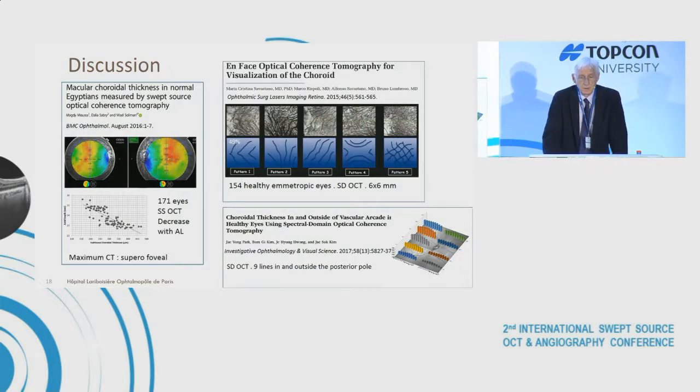In a large series by Mogdi Moussa in Egypt, it was shown that the maximum choroidal thickness was in a supero-foveal area. Finally, an interesting paper by Maria Cristina Savastano and Bruno Lombroso attempted to classify the organization of choroidal vein patterns into typical aspects, showing — quite like our results — that a symmetric pattern was found in only 50 percent of cases.